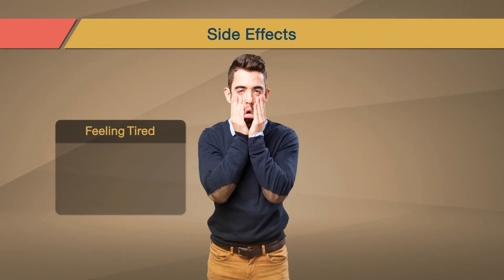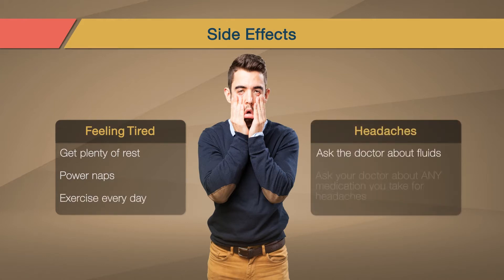When you're feeling tired, take a short nap in the afternoon and exercise for 30 minutes most days of the week. For headaches, you should talk to your doctor to make sure you're drinking the right amount of fluids so you are not dehydrated, and get at least seven hours of sleep each night.